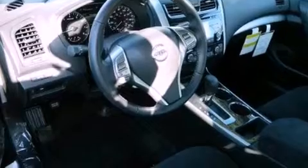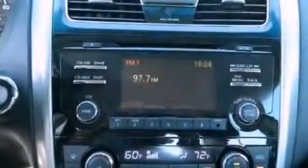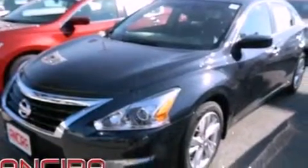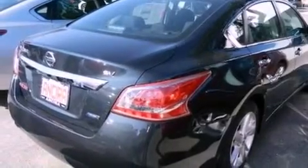Features include Bluetooth cell phone integration, air conditioning with automatic climate control, cruise control, traction control, an anti-lock braking system, side curtain airbags, full-power accessories, and the parking camera will display what's behind you as you back out of the driveway or into the perfect parallel parking spot.